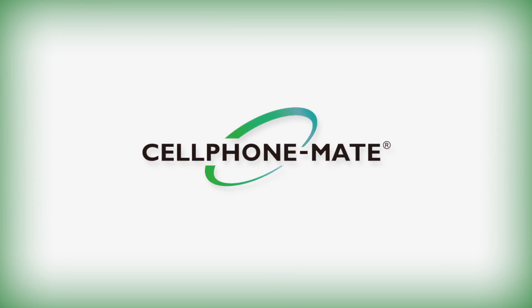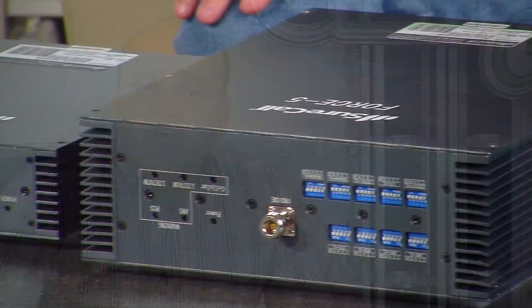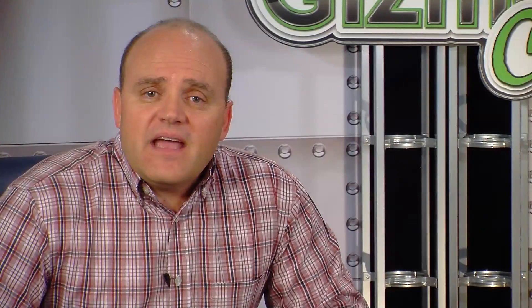Cell Phone Mate produces some of the best signal amplifiers for mobile, residential, small business, or large enterprise. So strap in and hold on tight as we look at the Force 5, the Fusion 5, and the Tri-Flex amplifier from Cell Phone Mate.